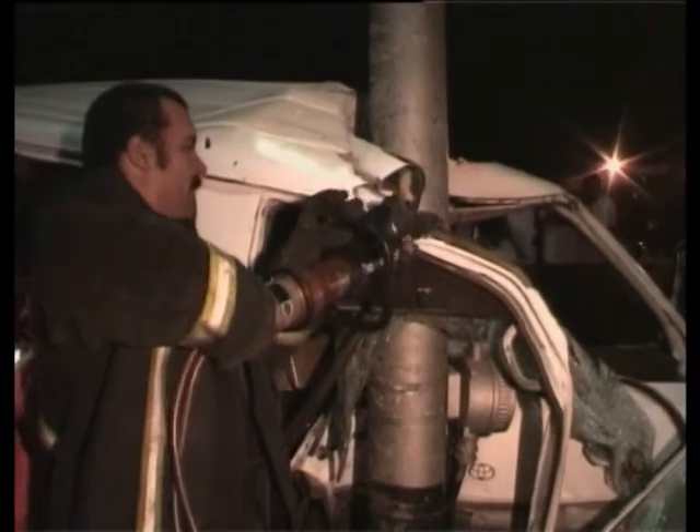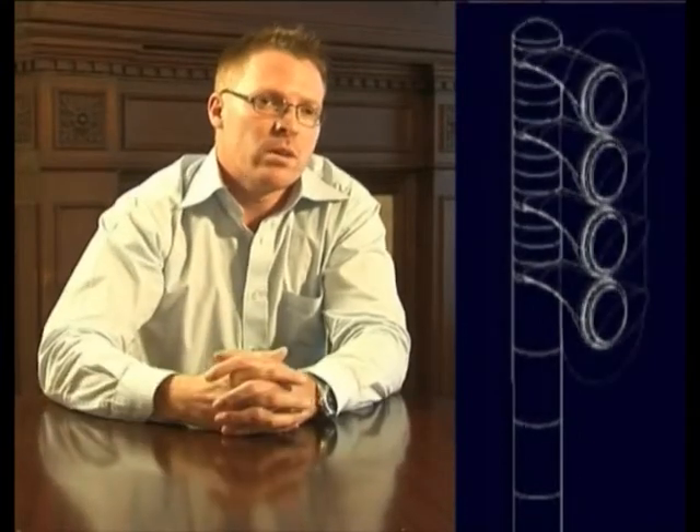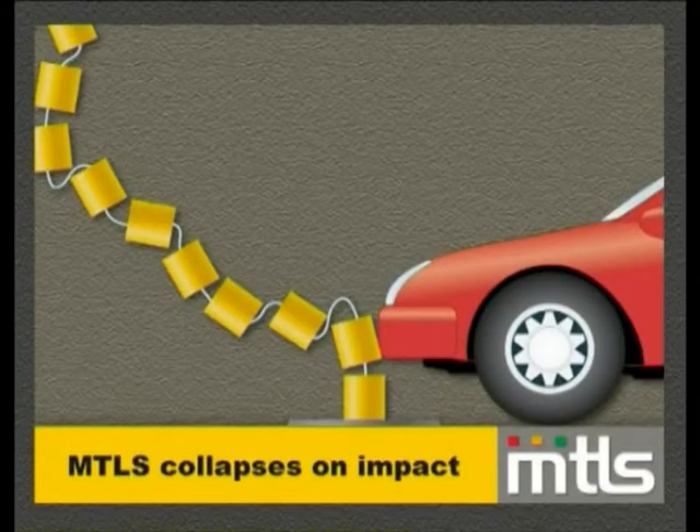What we did is redesign the pole and the actual signal heads into a modular format. Your signal heads form part of the actual traffic light pole. If a car has an accident with the traffic light pole, municipalities don't have to pay the expensive costs of a new pole — they just replace the plastic segments the pole is made up of.